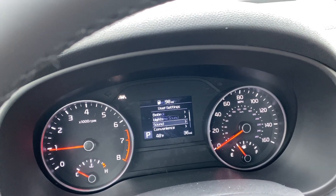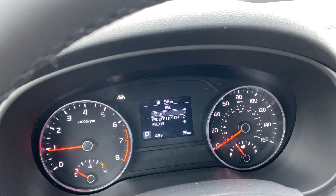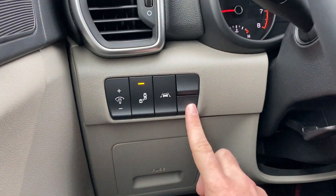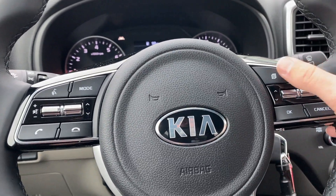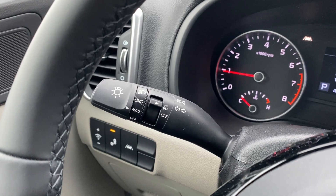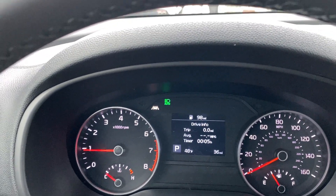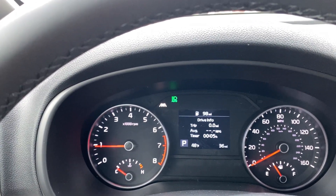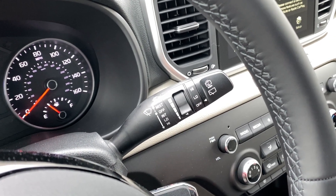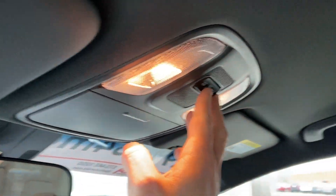You can change the sounds and turn on a welcome chime when you get in and out. There's also a traction control option on the Sportage you can adjust right here. The left-hand wand controls your blinkers, brights, headlights, and fog lights. You've got automatic headlights and high beam assistance on the S model, so the high beams will turn on and off automatically. The right-hand wand handles your front and rear wipers with sprayers.